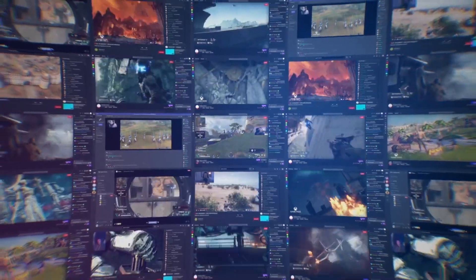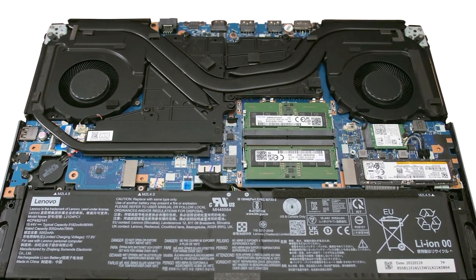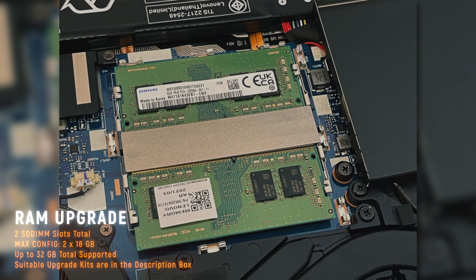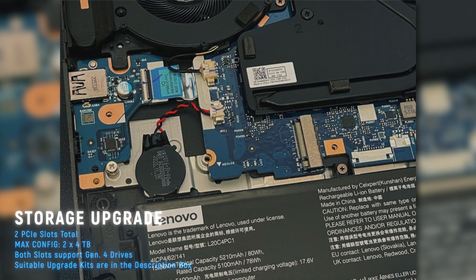And if you feel like 16 gigs of RAM or half a terabyte of storage is not enough for you, this thing provides extensive upgrade options — two RAM slots inside supporting up to 64 gigabytes, and two PCIe slots for M.2 NVMe drives. Links to suitable upgrade kits for this particular laptop are in the description box down below.